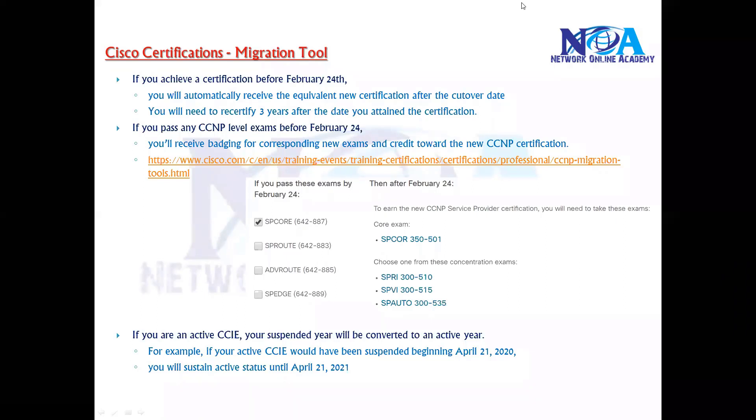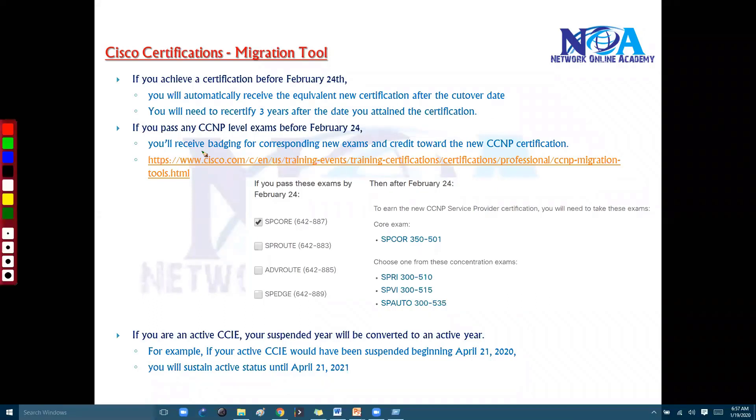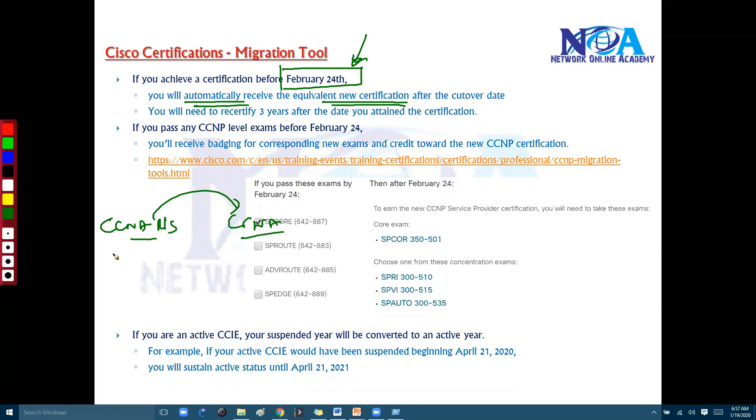Let's talk about certification migrations. If you have already passed existing CCNP or CCIE certifications, what will your certification status be? If you achieve any certification before February 24, you will automatically receive the equivalent new certification after that date. For example, if you passed your CCNA routing and switching, you get the new CCNA certified status. If you passed that exam in 2019, your certification status will be valid up to 2022 — a three-year span.